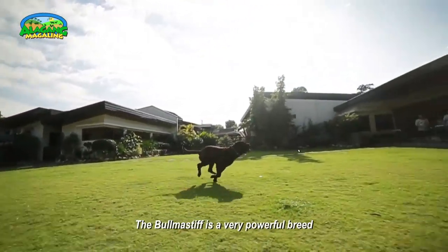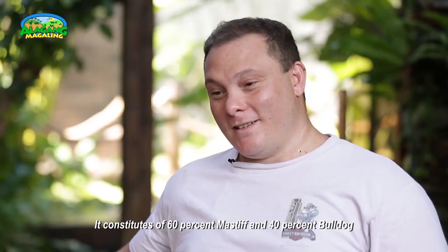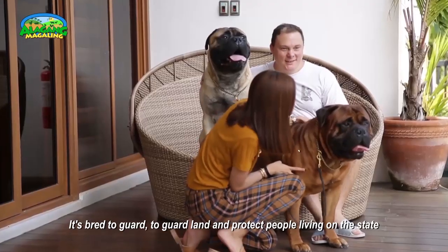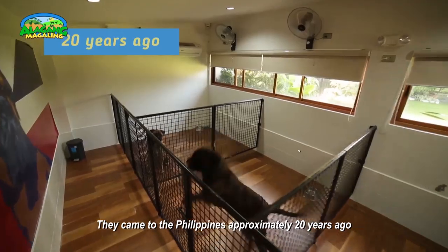The Bullmastiff is a very powerful breed, full of substance, full of bone. It's a British breed, bred in the 19th century. It constitutes 60% mastiff and 40% bulldog. It was bred to guard land and protect people living on estates. They came to the Philippines approximately 20 years ago.